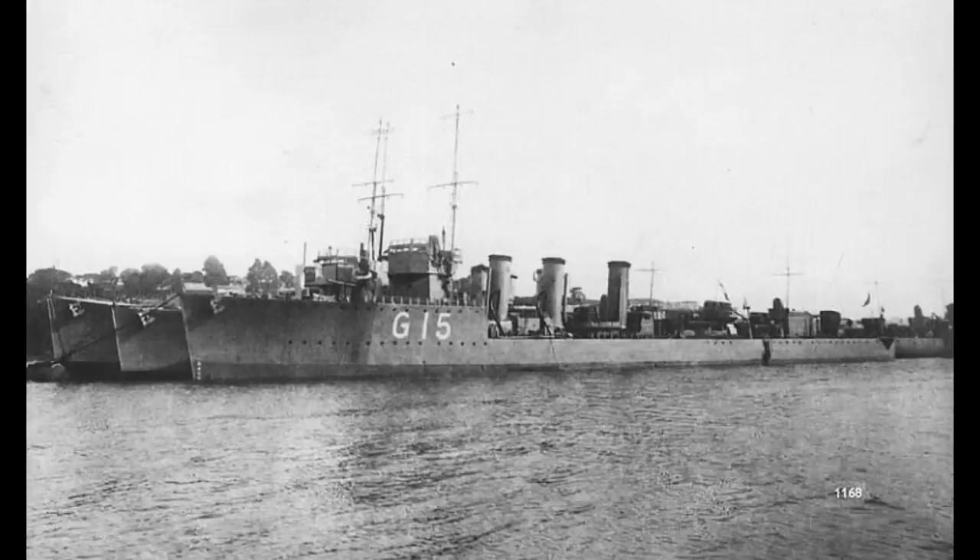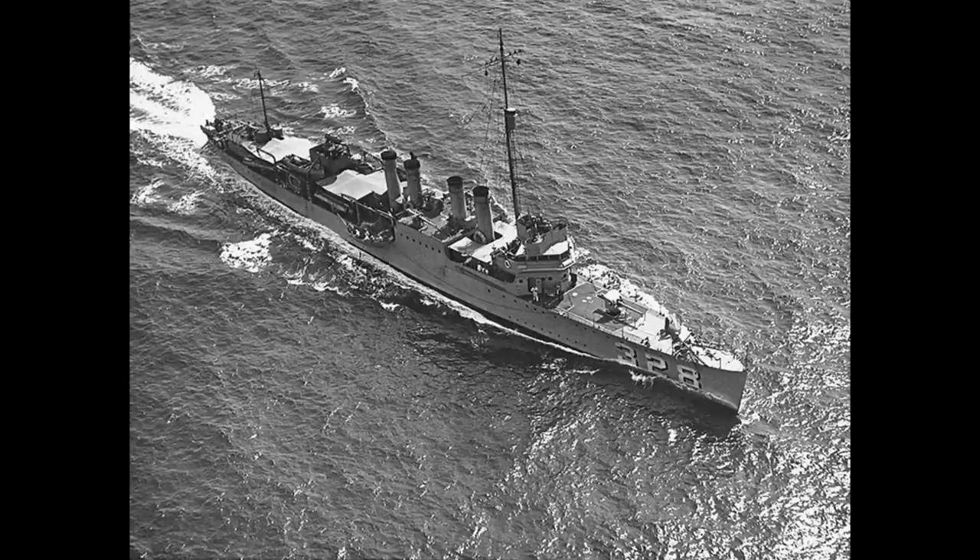The R-Class were a group of 62 destroyers built for the Royal Navy during the First World War. Whilst the outbreak of the conflict led to the suspension of work on new capital ships, the Royal Navy knew that it didn't have as many modern destroyers as it wanted, and also knew that these small craft would be amongst those taking the heaviest losses. And so vast new orders for this kind of ship were created.